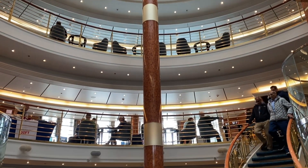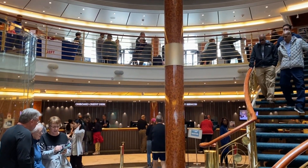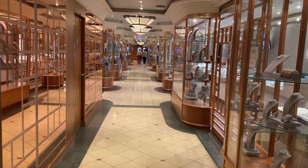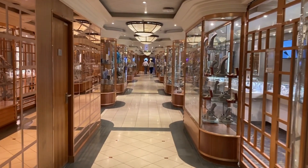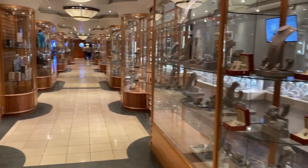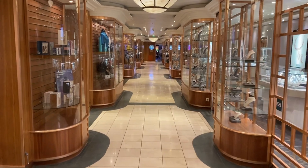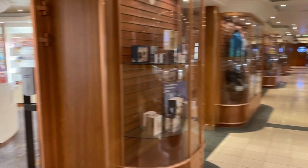All the way down to deck five — guest services, shore excursions, etc. This is some of the shops here, closed in port. It's on deck seven. These are some of the higher-end shops that they have here — perfumes, etc.